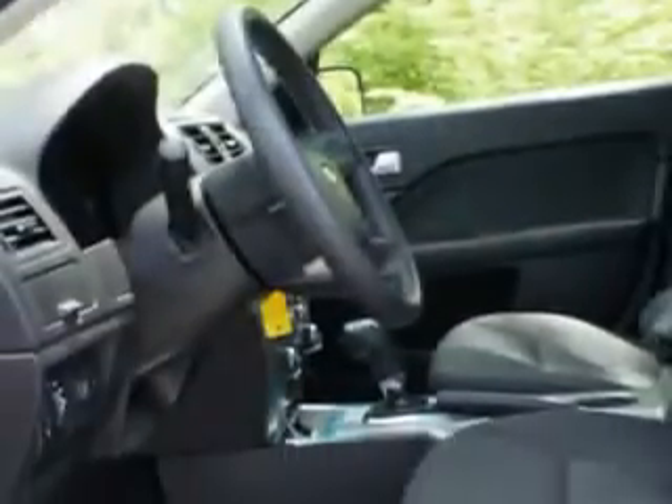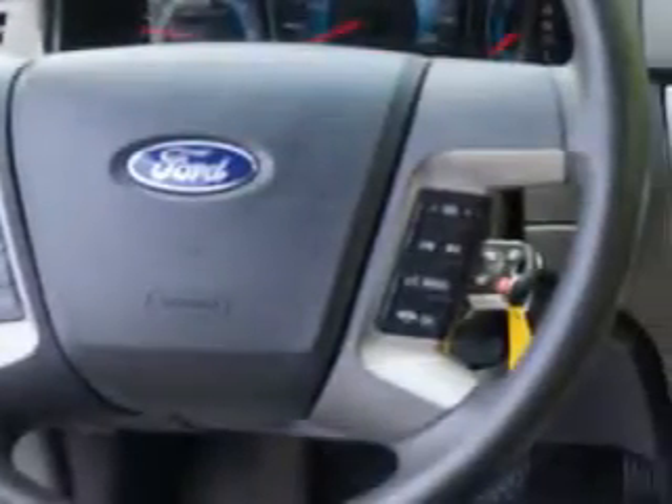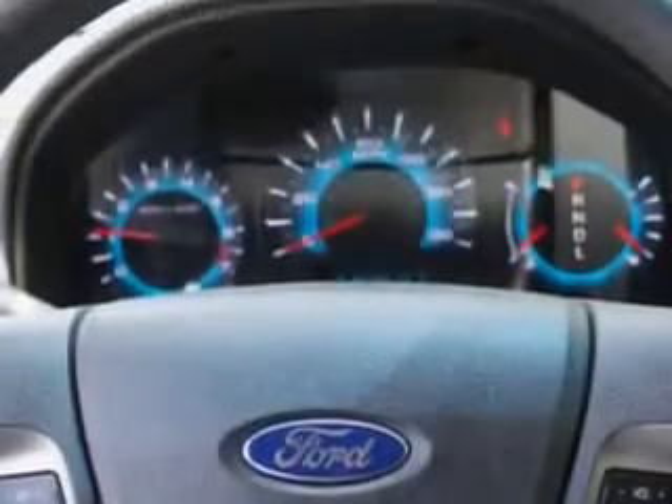Enjoy an exceptional 33 miles to the gallon on this great car, with features like power driver's seat, multifunction display, tire pressure monitoring system, steering wheel audio and cruise controls, and much more.